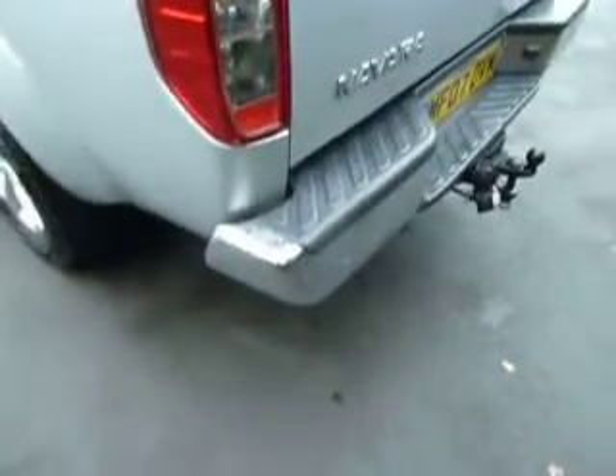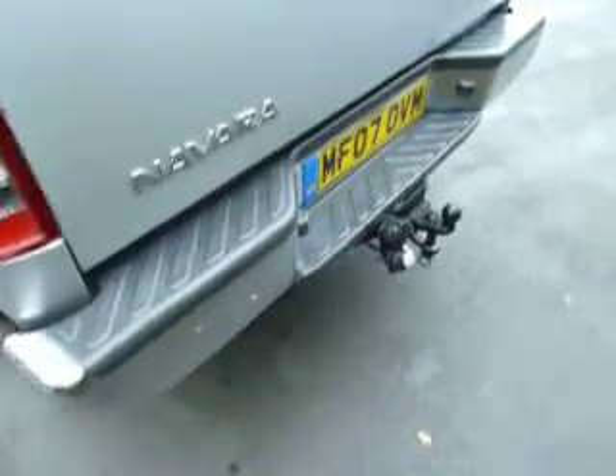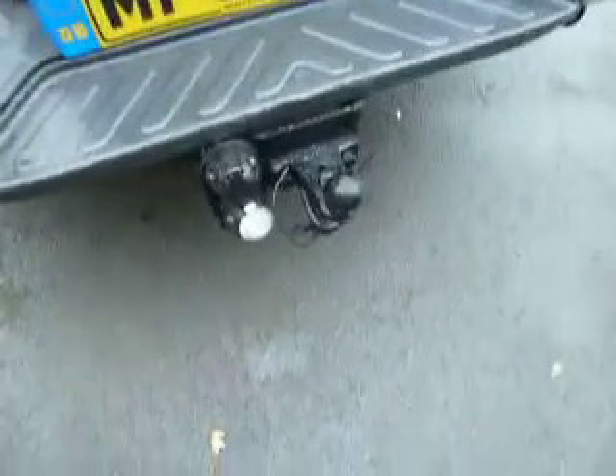Moving around to the back of the vehicle, being an Aventura it does come with a chrome back bumper. This vehicle has also got a twin electric tow bar and a load liner inside already.